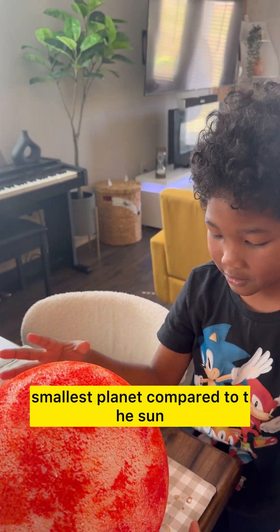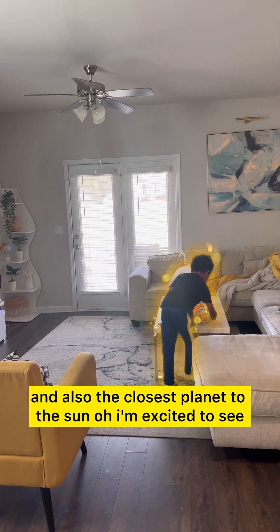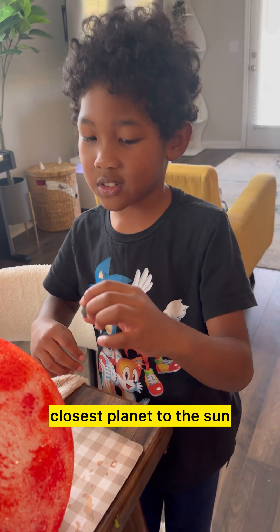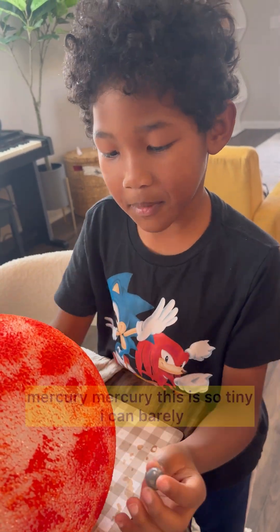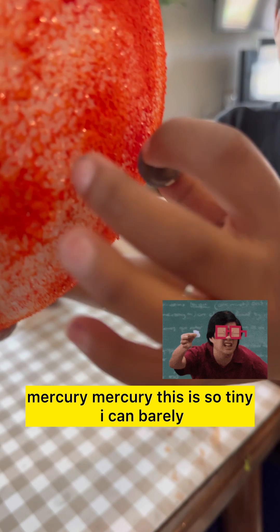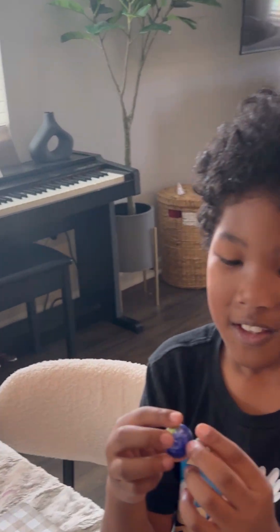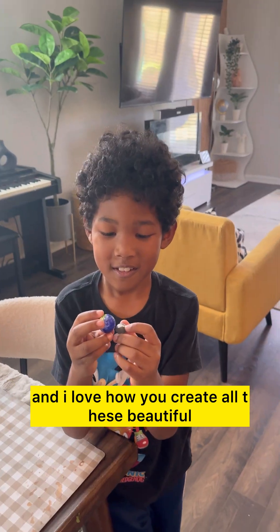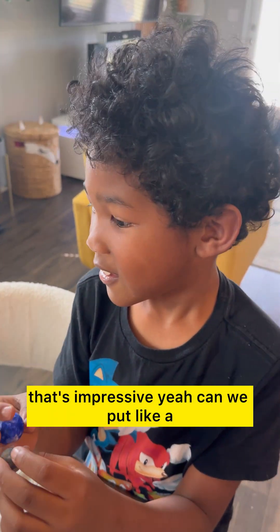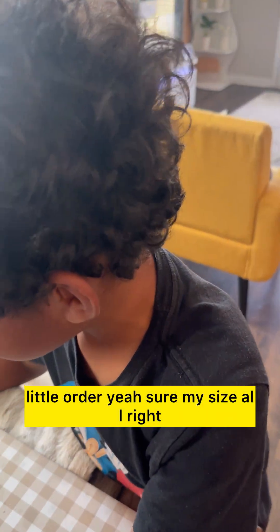I want to show you the smallest planet compared to the sun, and also the closest planet to the sun. See it? Let me show you compared to the Earth. And I love how you created all these beautiful planets with your daddy — that's impressive! Can we put them in a little order? Yeah, sure!